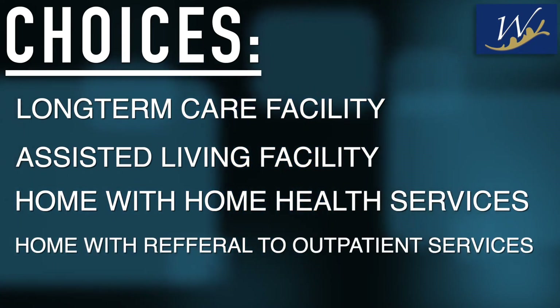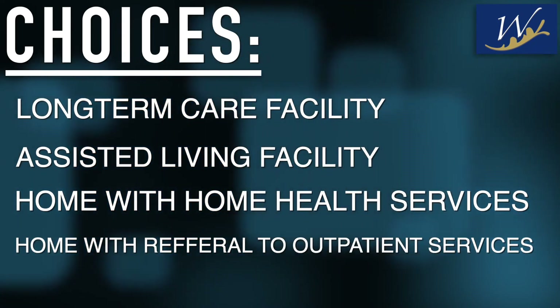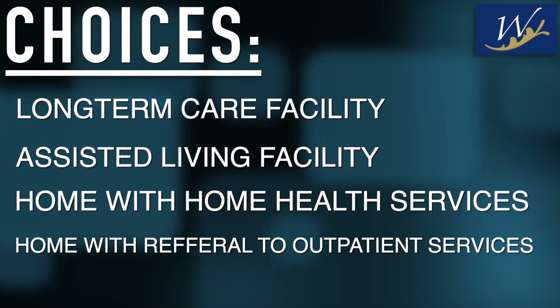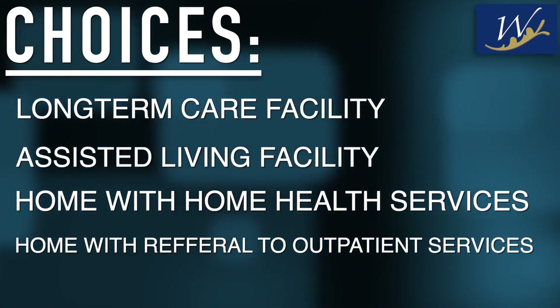Another option would be home with a referral to outpatient services, unless the patient does not have a source of transportation to the facility or unless the facility has their own transportation system that can pick the patient up for their therapy services. Two major factors to also consider are that during the continuum of care the natural progression is from the acute care hospital to the skilled nursing facility, to home with home health services, and finally home with outpatient therapy services. While this is the natural transition, there are exceptions that can be made on a patient-by-patient basis based on individual needs. During the continuum of care, patients always have the choice of which therapy company is going to be providing the therapy services, whether in the skilled nursing facility, home health, or outpatient clinic.